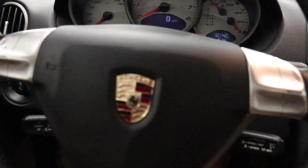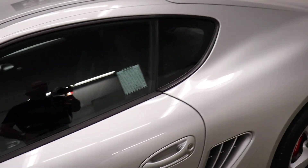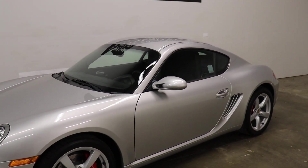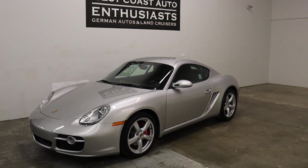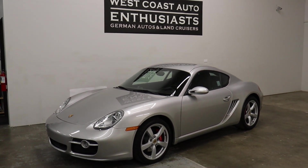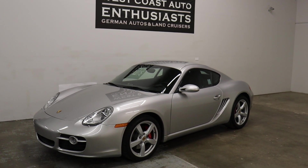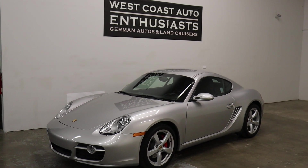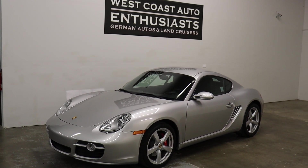Anytime you can find a Porsche in the market, you're going to see that a lot of them will have five or six owners — that's not necessarily a bad thing since people buy and sell and move on. But anytime you can find a single owner Porsche it's definitely an advantage, because the first owner always takes the best care and there's typically not deferred maintenance. If you have questions or would like additional information, please feel free to contact us at 503-227-2354. Thank you for visiting West Coast Auto Enthusiast.